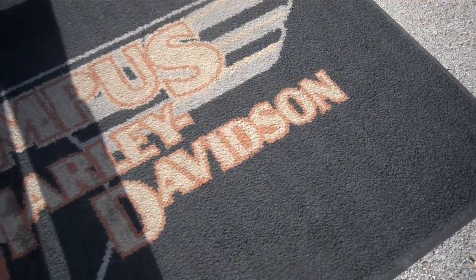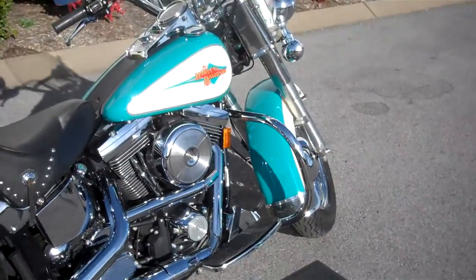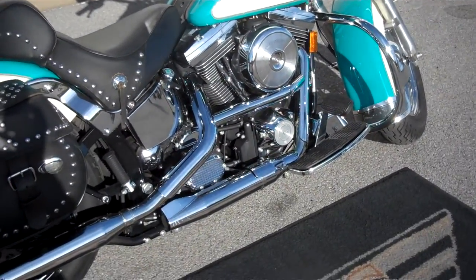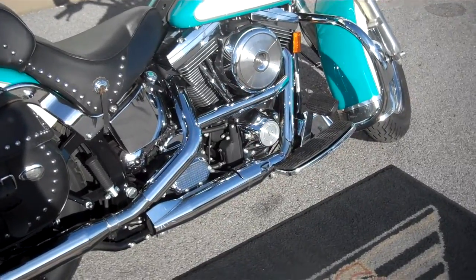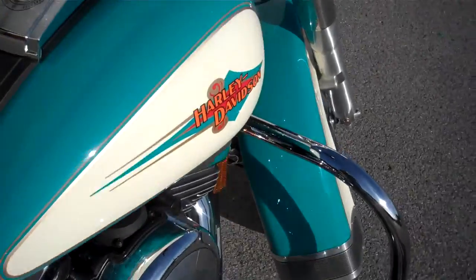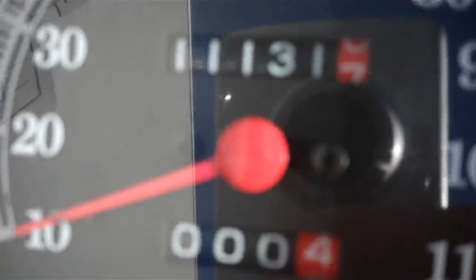Hey, this is Greg, the internet sales guy down at Bumpus in Murfreesboro, Tennessee. What we have here is a 1994 Heritage Softail that's carbureted, obviously the old Evo motor, which many in the industry have a lot of respect for. Only has 11,131 miles on it.